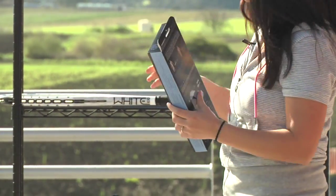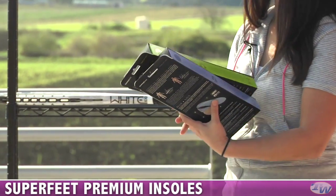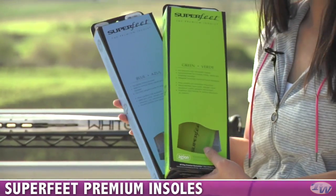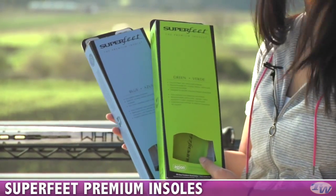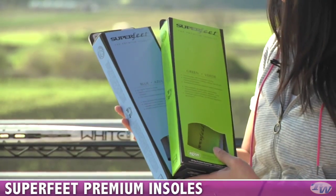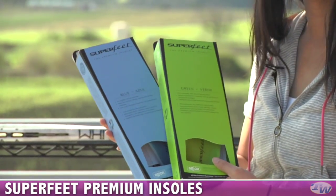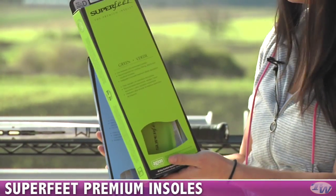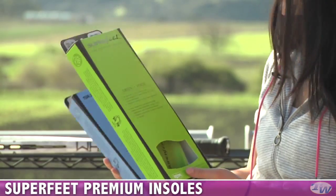The last thing I wanted to take a look at today were some new insoles that we're carrying here at Tennis Warehouse. These are called Superfeet. A lot of our playtesters are really enjoying these. I personally like wearing the blue ones — it gives you nice arch support and it's also good if you've been suffering from plantar fasciitis. The blue is good for feet with low to medium arches, and the green is better for medium to high arches.